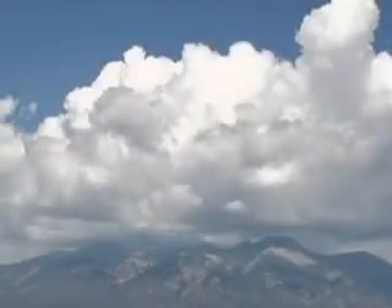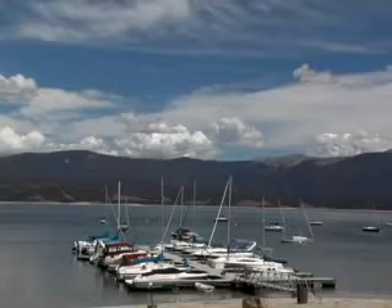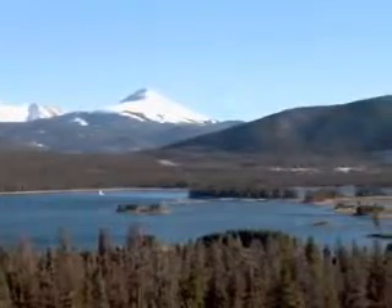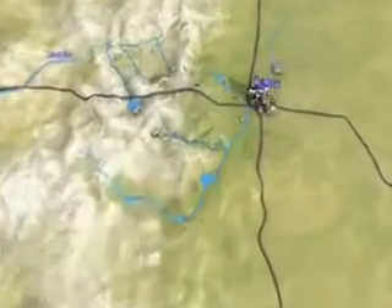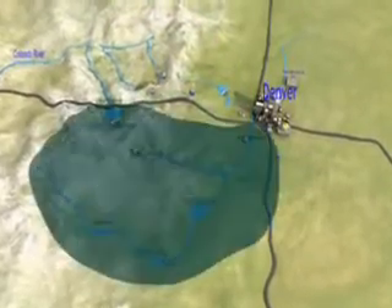Denver's watershed covers more than 3,000 square miles on both sides of the Continental Divide and extends more than 100 miles from Denver. Denver Water's collection system is divided into two main areas: the Moffat Collection System and the South Platte System.